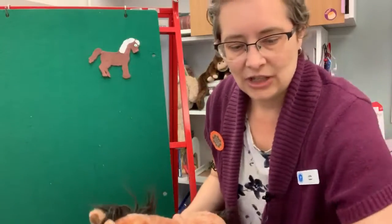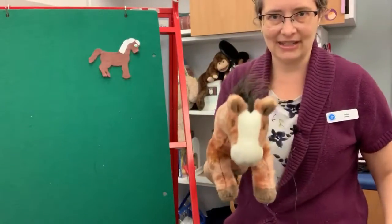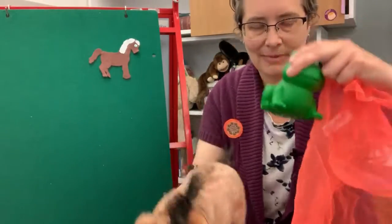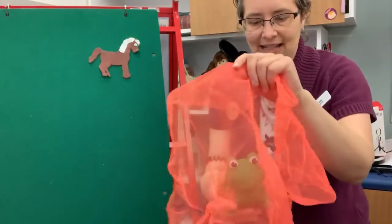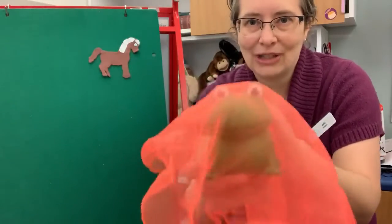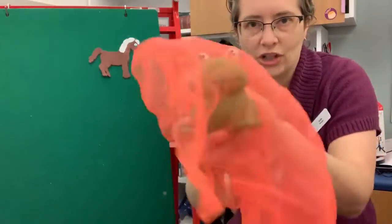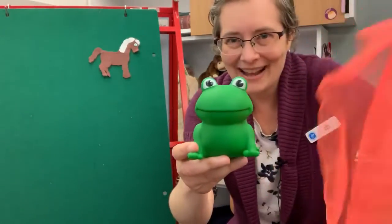If you don't have a felt board at home, you can easily do this with just whatever stuffed animal you've got. It doesn't have to be a horse — any kind of stuffed animal or bath toy. I've got a bath toy here, a frog. Let me do it with the frog. And any kind of blanket, tea towel, whatever you've got on hand. Where should we look for the little frog? Where should we look for the little frog? Where should we look for the little frog? Is he under the orange scarf? One, two, three. Yes! We found him!